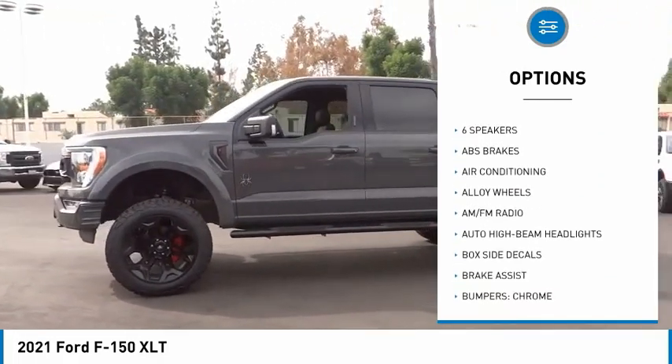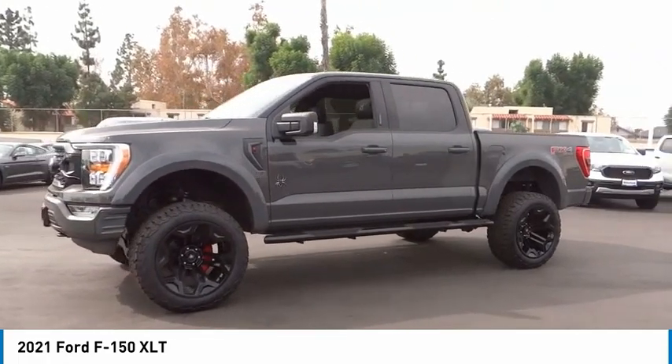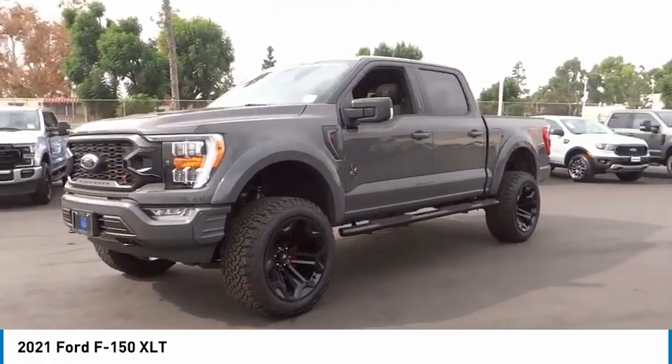Rear step bumper, remote keyless entry, fog lights, front wheel independent suspension, four wheel disc brakes.